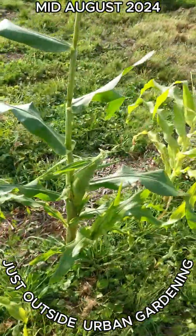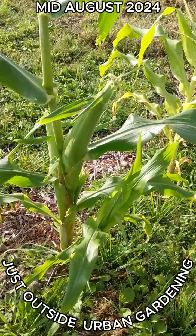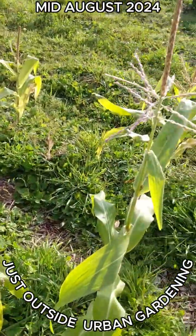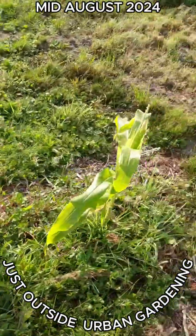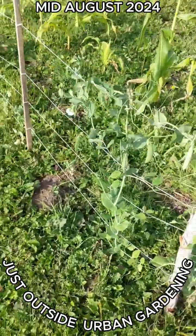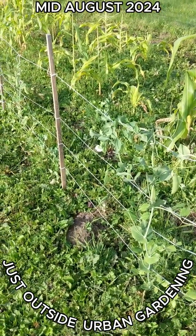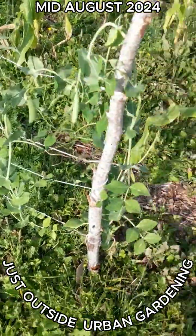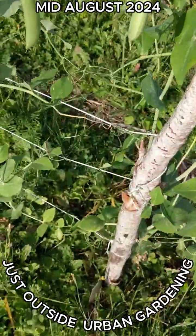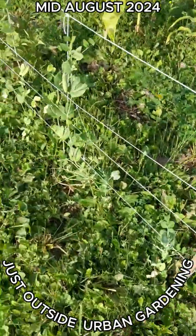Nice big corn. The peas — I made a trellis out of sticks and twine. Good size, a few plants.